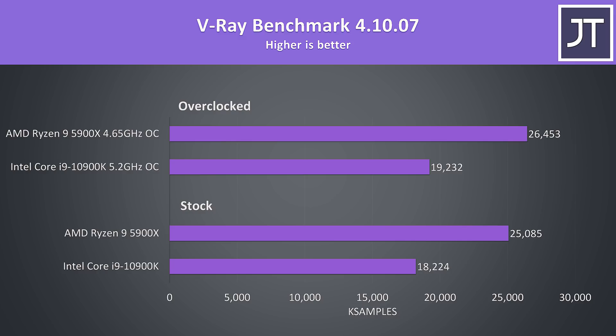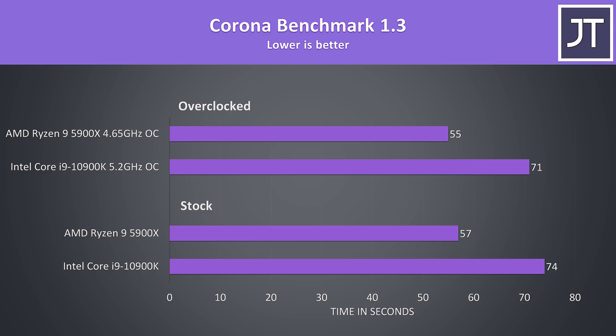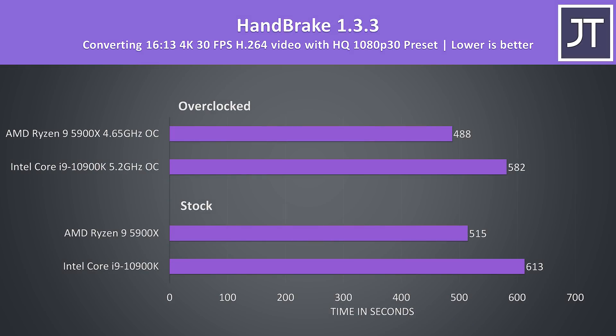The V-Ray benchmark is another rendering workload that benefits from more cores — the 5900X was scoring 38% higher than the 10900K both at stock and overclocked. The Corona benchmark also uses the processor to render out a scene, and the 5900X was around 30% faster. Handbrake was used to convert one of my 4K laptop review videos to 1080p, and the 5900X is completing the export 19% faster.